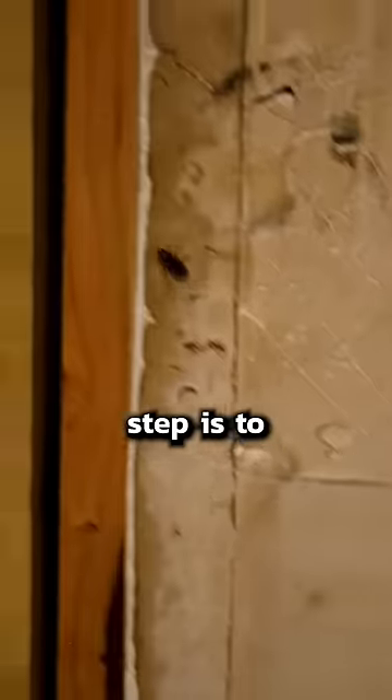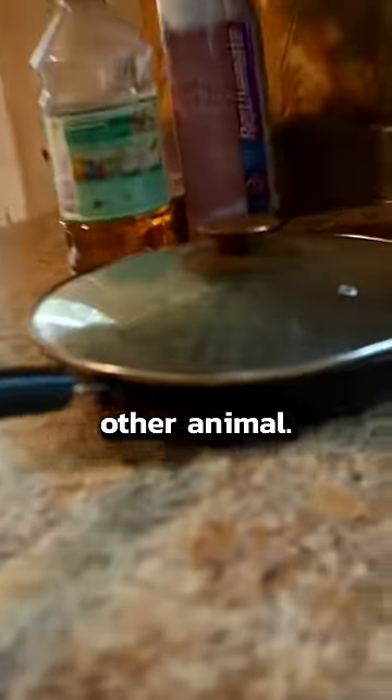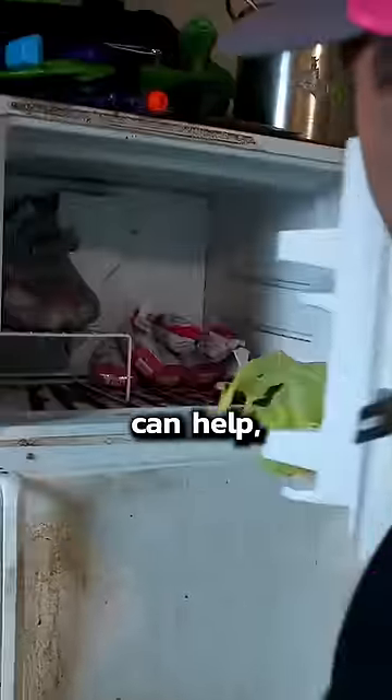The last and most important step is to clean up your house. Roaches need food and water to live, just like any other animal. If you leave food and water out, you will never get rid of the cockroaches. Pest control pros like us can help, but we can't clean your kitchen for you.